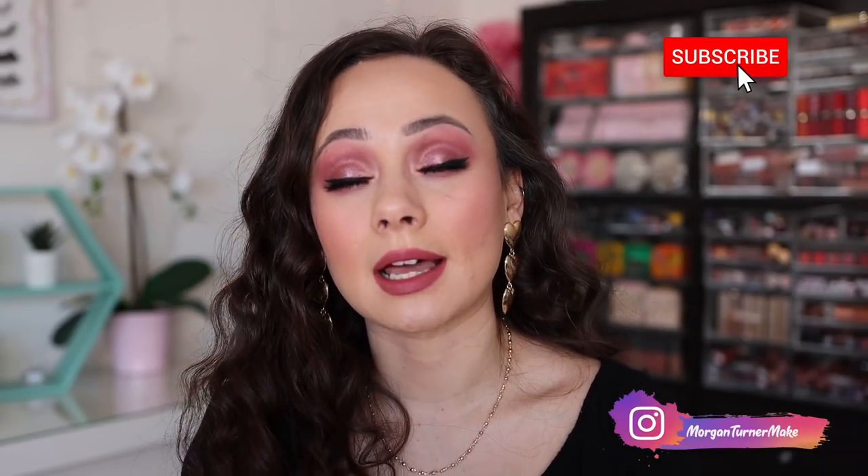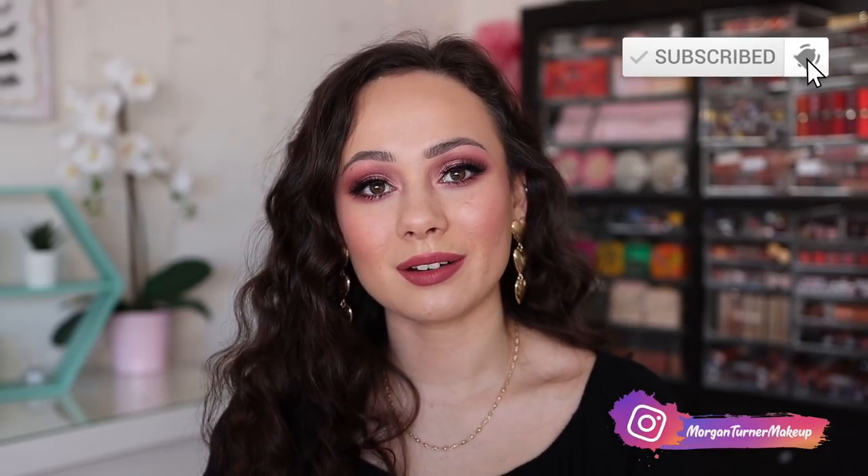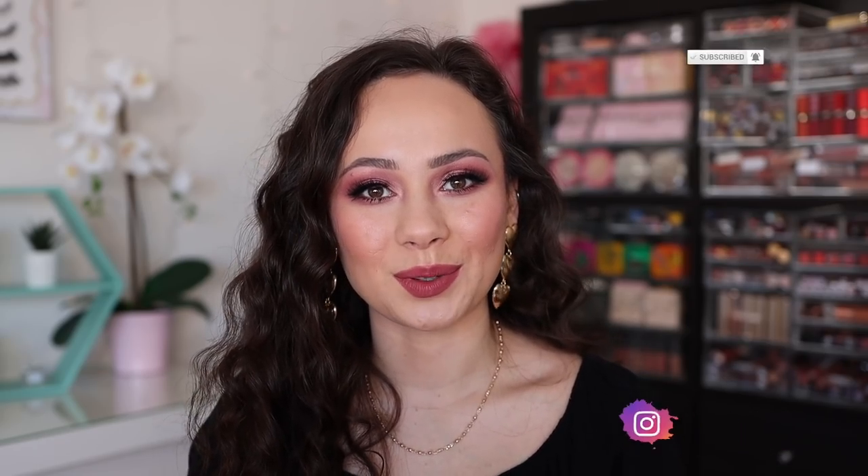Alright guys, there we have it — that was my official review on the Divine Rose 2 collection. Let me know your thoughts down below. If you're curious about anything else I'm wearing, it will be in the description box. If you want to subscribe to my channel, I would love it if you'd consider taking the time to do so. I'll see you guys in the next one. Bye guys, have a good one.